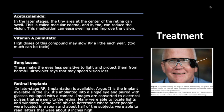The next option is vitamin A palmitate. High doses of this compound may slow RP progression slightly each year, but too much can be toxic. Prevention can also be aided by sunglasses, which make eyes less sensitive to light and protect them from harmful ultraviolet rays that may speed vision loss.